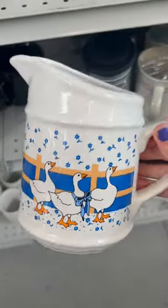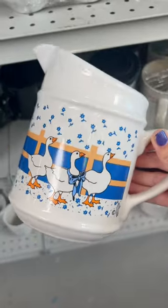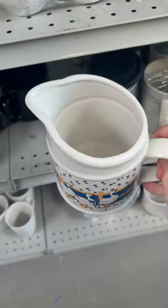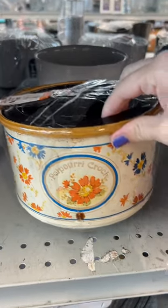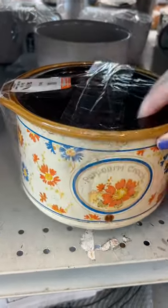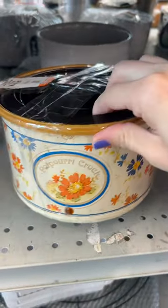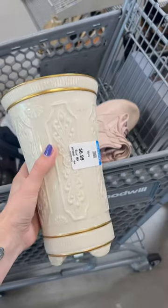I mentioned in my YouTube video that these geese have caught my eye recently — I just can't stay away from them. I did leave this one though, but thought it was cute. This crock pot was adorable; I loved the flowers on it, but it was a little dirty so I ended up leaving it behind for the next person. Super cute though — I probably would have grabbed it if it was cleaner.